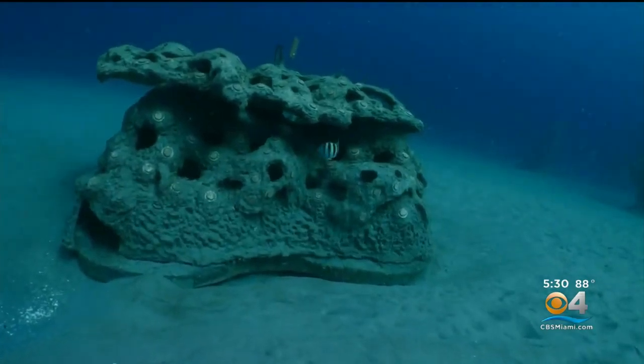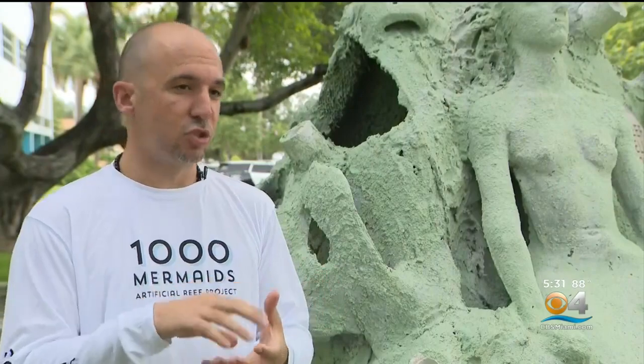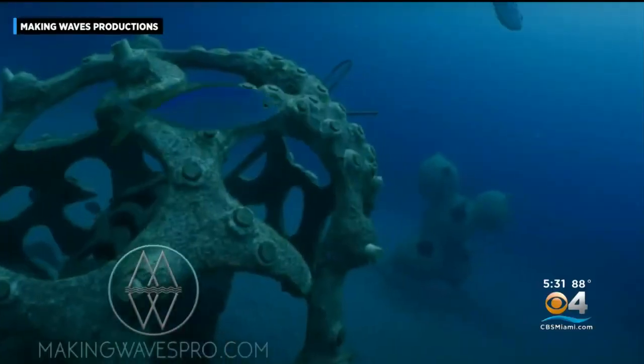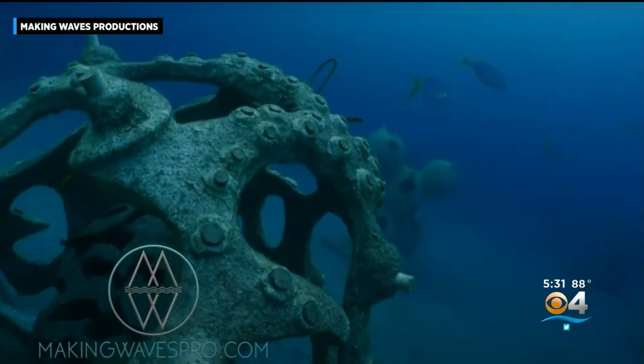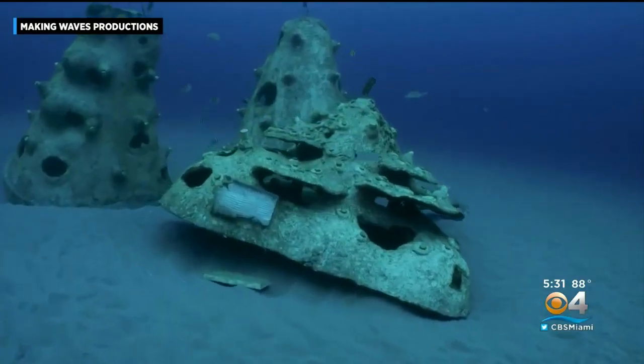They also give safe harbor for smaller sea life. They provide a lot of fish habitat so juvenile fish can seek protection from predators, giving them a better chance of growing to adulthood and restocking and replenishing fish populations and fish counts.